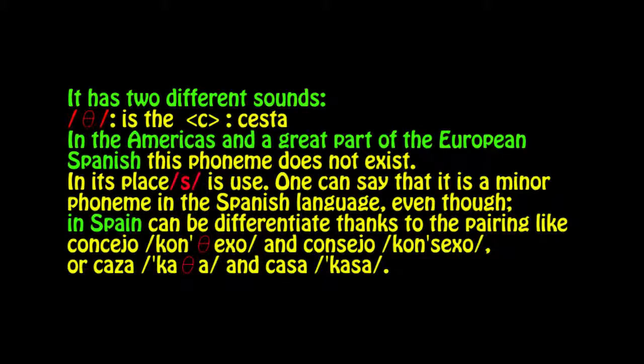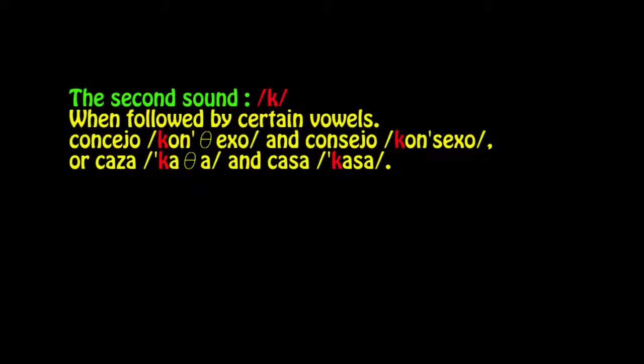One can say it is a minor phoneme in the Spanish language. In Spain, it can be differentiated thanks to word pairings like concejo and consejo, or caza and casa. But remember, in the Americas, both would be pronounced consejo/consejo and caza/caza.